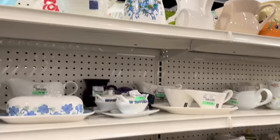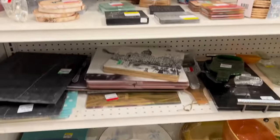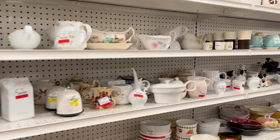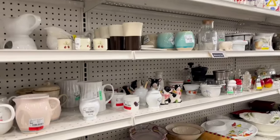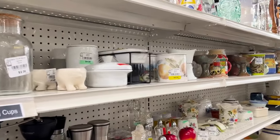We are on Instagram at bluehousevintage.yyc. If you're on Instagram, head on over there and give us a follow — that would be awesome. We're trying to increase our following there as well. Sometimes I post little reels or posts of upcoming items that are going to be for sale, so go check it out.